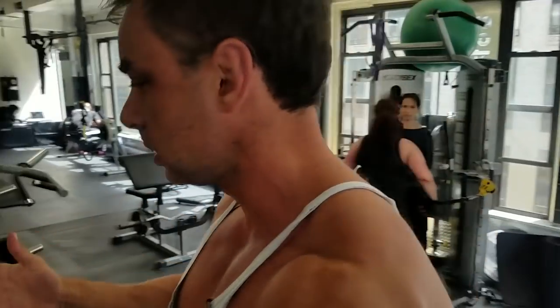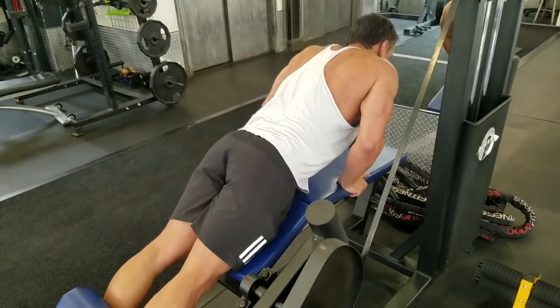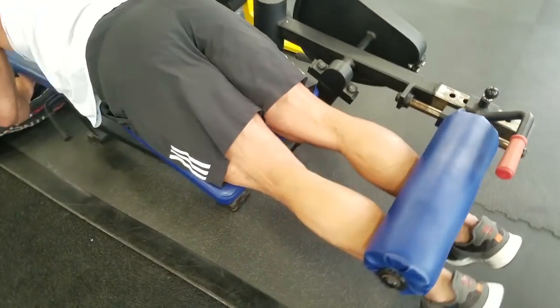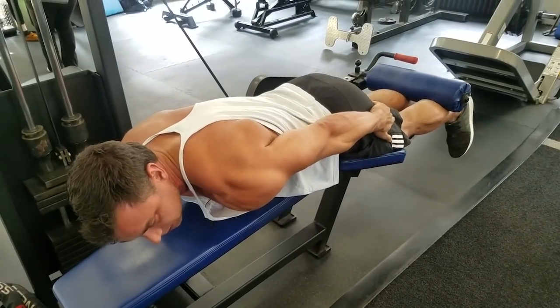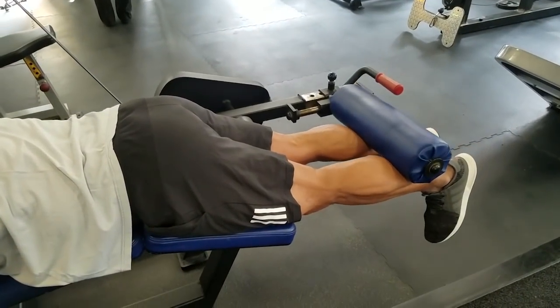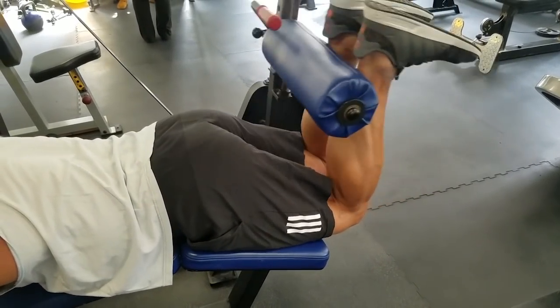Rule number one is: whatever moves first does the work. Let's say you're doing a leg curl and you're doing something like this as the first motion — your lower back and the glutes will do the work. Whereas if I push my glutes down and my first motion comes out of the knee, then whatever bends the knee, which is the hamstring, will do the work.